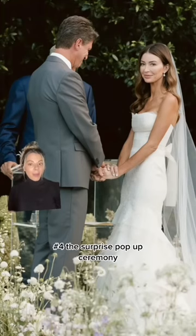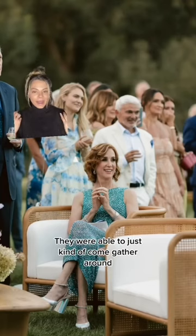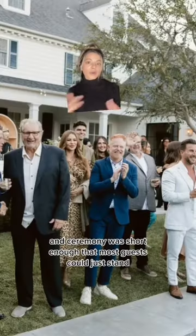I thought this was really awesome: the surprise pop-up ceremony. They had standard lounge cocktail seating when guests arrived. Guests were able to just kind of come gather around, and the ceremony was short enough that most guests could just stand.